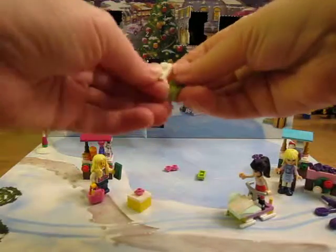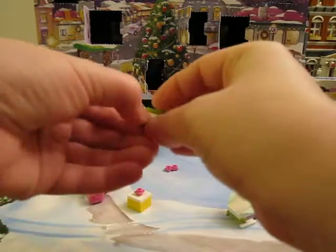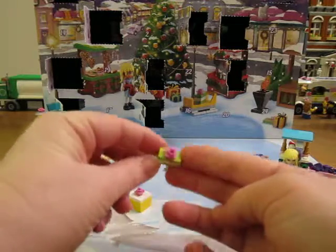This one: green plate, white plate, green jumper plate, and one of these on top. There's the other present.